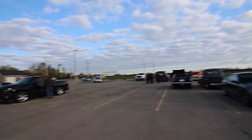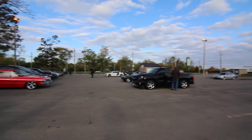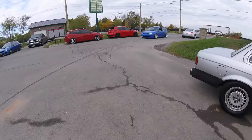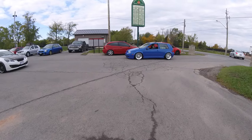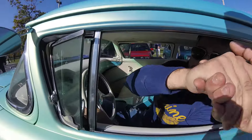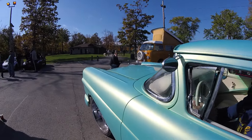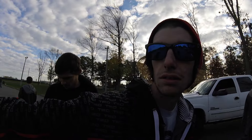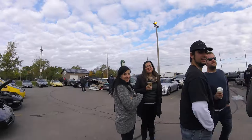People are starting to show up — pretty good feeling. My DSLR's both memory cards are full, so I have to use the GoPro. Let's go talk to some more people — thanks for coming, man!